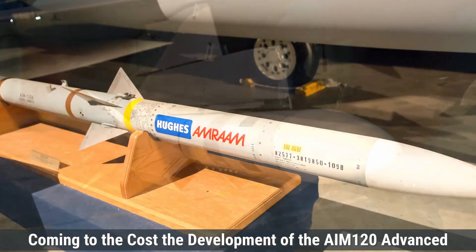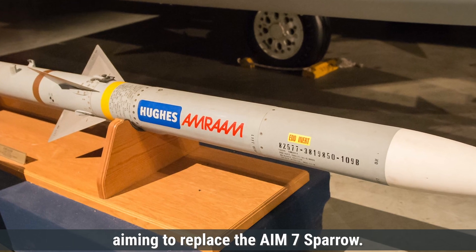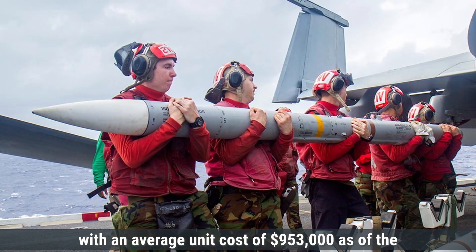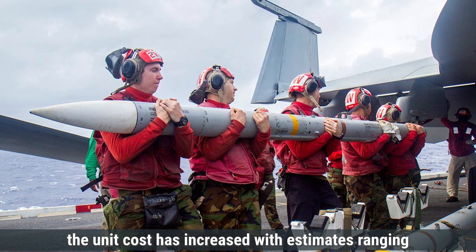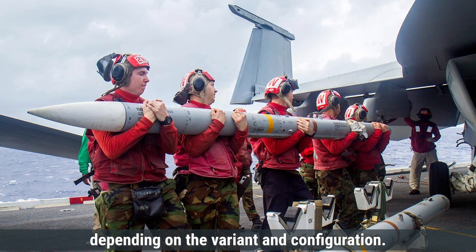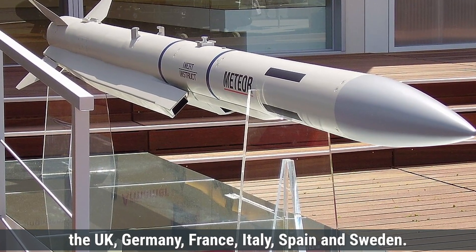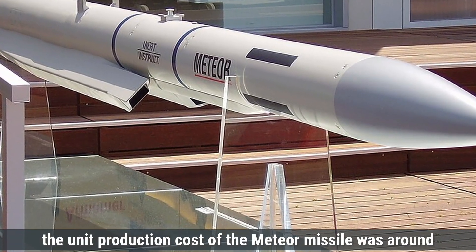Regarding cost, development of the AIM-120 began in the late 1970s to replace the AIM-7 Sparrow. The total program cost for the US Air Force and Navy was approximately $10.399 billion, with an average unit cost of $953,000 as of fiscal year 2000. In more recent years the unit cost has increased, with estimates ranging from $1.1 million to $2.4 million per missile depending on the variant. The Meteor missile's development costs are shared among partner nations including the UK, Germany, France, Italy, Spain, and Sweden. As of 2019, the unit production cost of the Meteor was around $2.18 million.